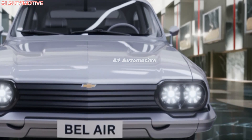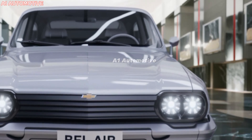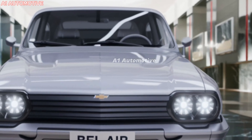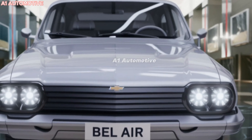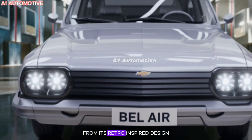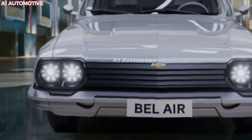Get ready for a blast from the past but with a modern twist — the legendary Chevrolet Bel-Air is making a comeback in 2025, blending classic style with cutting-edge tech. If you love vintage vibes but crave today's tech and performance, this one's for you. Stay tuned as we dive into what makes the 2025 Chevrolet Bel-Air a true icon reimagined for the future, from its retro-inspired design to the possibility of an all-electric engine.